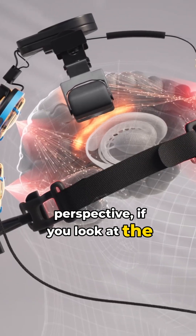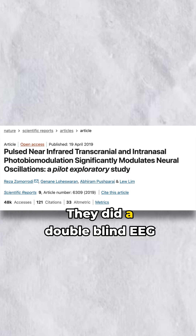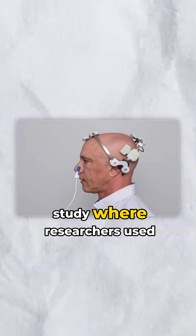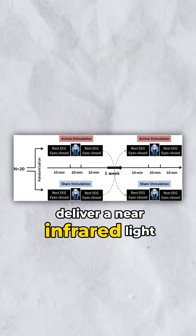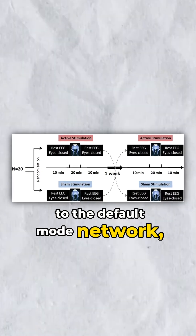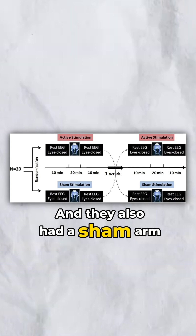From a neuroscience perspective, if you look at the brainwave studies that V-Lite did, it is extremely interesting. They did a double-blind EEG study where researchers used the V-Lite NeuroGamma to deliver near-infrared light to the default mode network, pulsed at 40 Hz, to test subjects. They also had a sham arm as well.